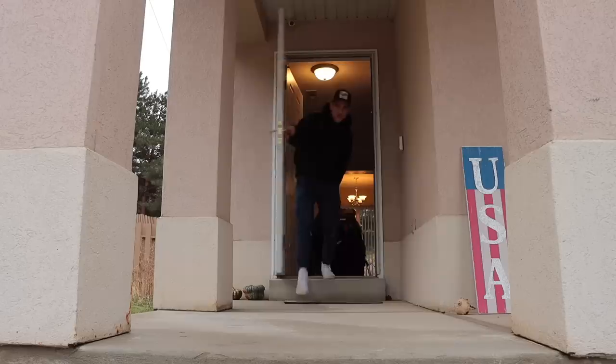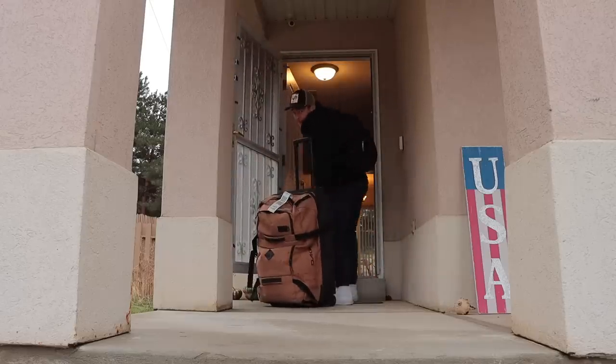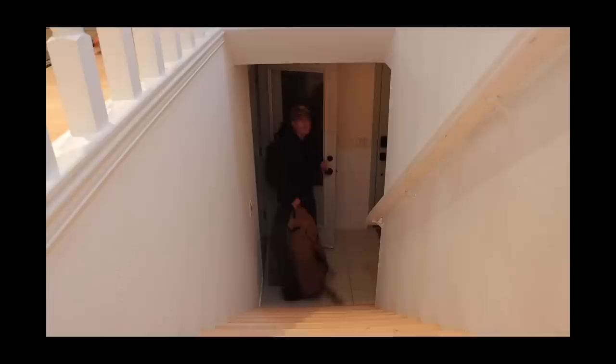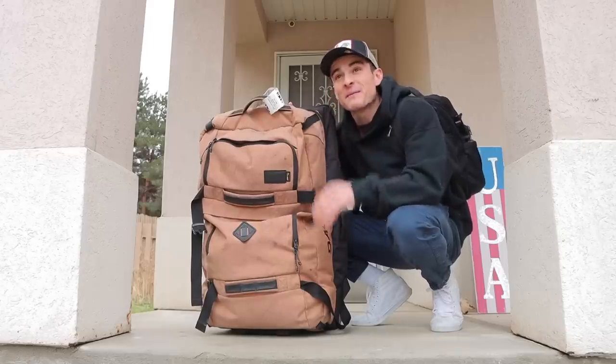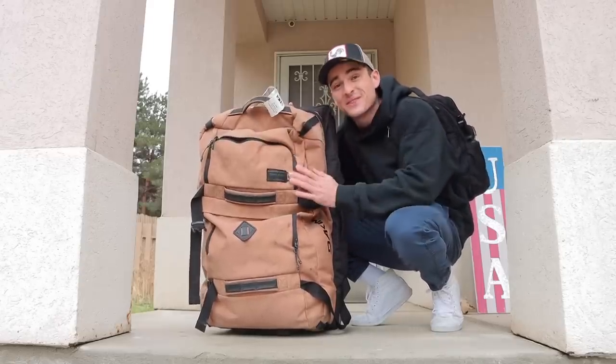So for the past two and a half months, I've been couchsurfing living out of my suitcase and my backpack. Tomorrow I officially get my new apartment, so I thought, why not today show you guys what's in this bag that I've been living out of.